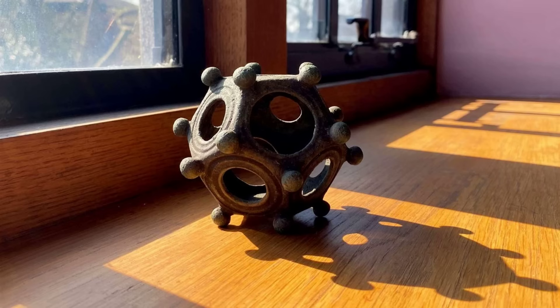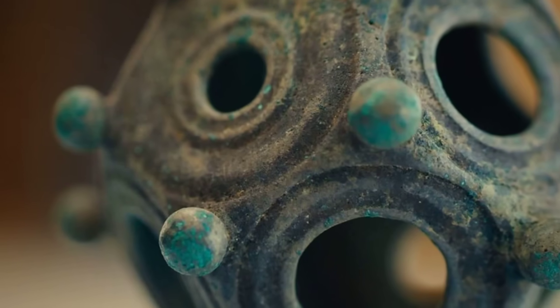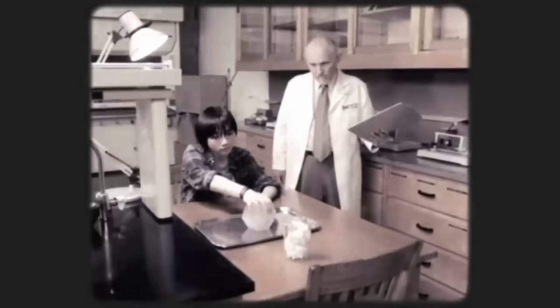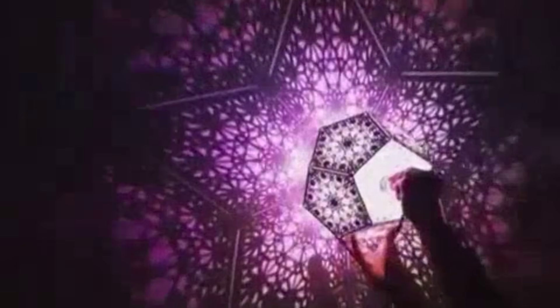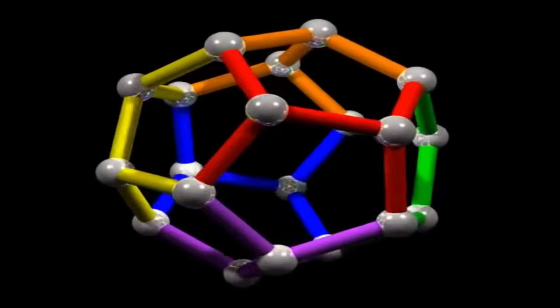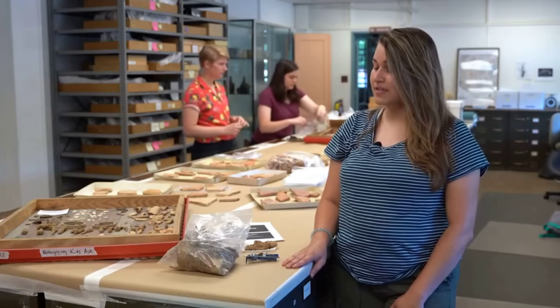The Norton Disney dodecahedron is one of the best preserved examples ever found. Its surfaces are intact, its holes are clear, its knobs are undamaged. When raised into sunlight, it casts complex shifting shadows—pentagonal shapes that move depending on angle and time of day. Rotate it, and the pattern changes. Tilt it, and the shadows stretch and compress.